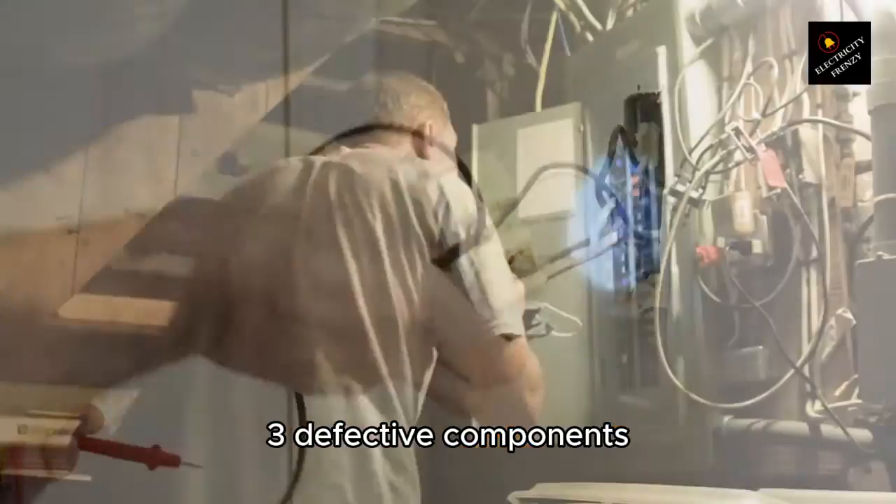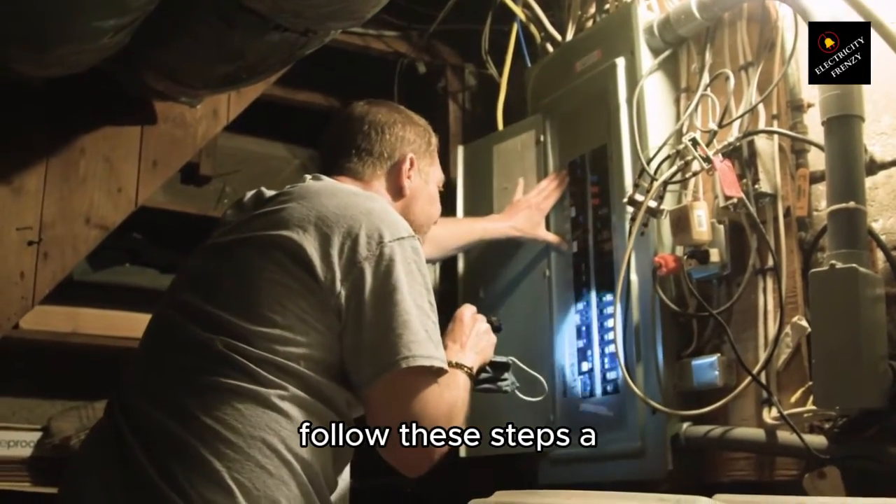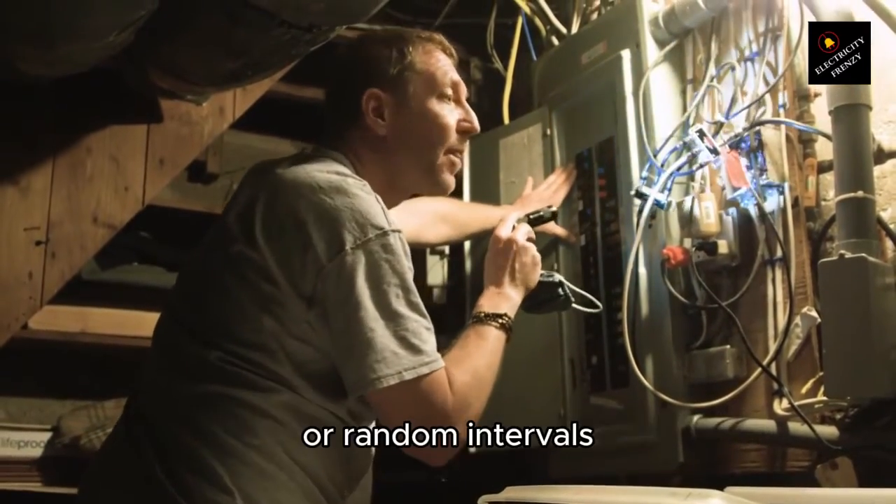3. Defective components. To diagnose defective components in the refrigerator, follow these steps. A. Check if the breaker trips immediately upon starting or at random intervals.